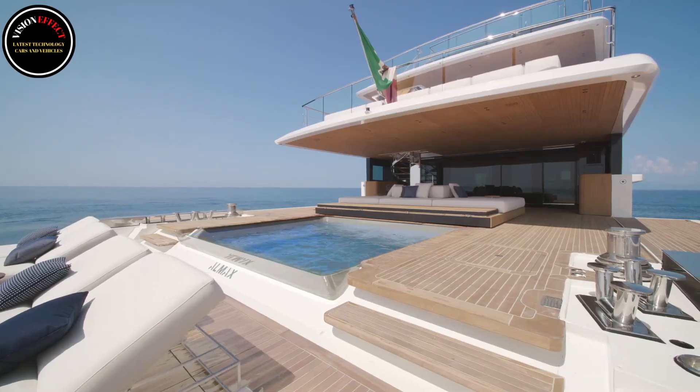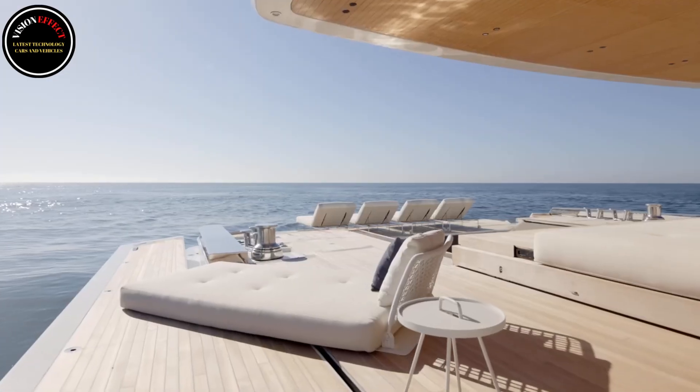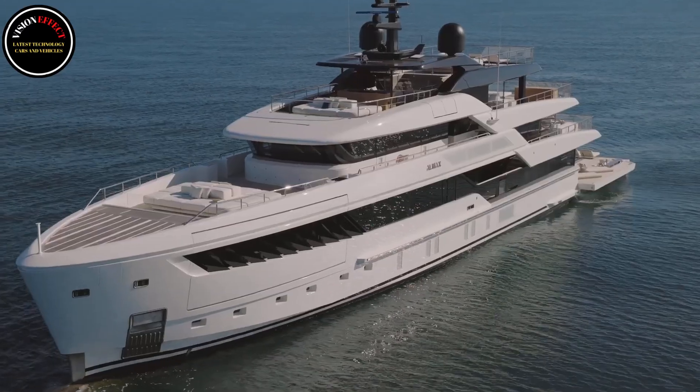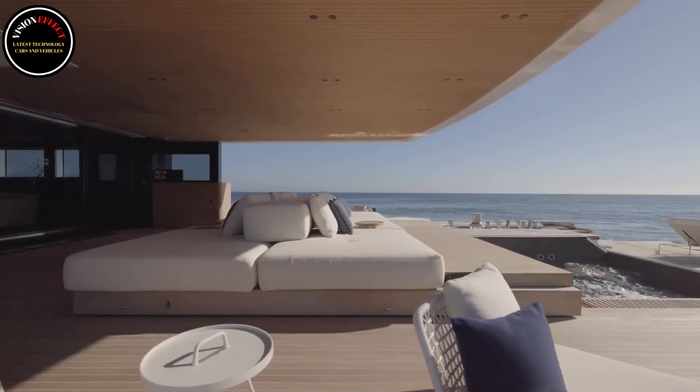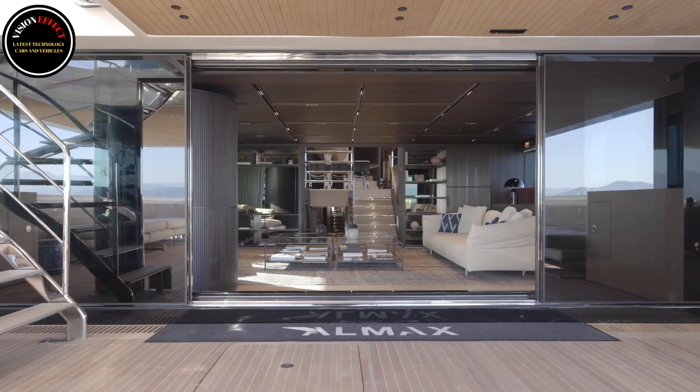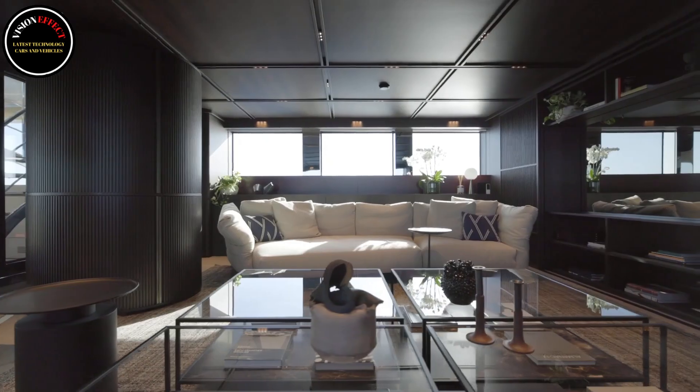50 Steel introduces two innovations that will leave their mark on the history of the maritime sector: the HIR system, a revolutionary on-board concept that makes it possible to obtain additional space by changing the traditional layout of the boat, and the green methanol fuel cell system.